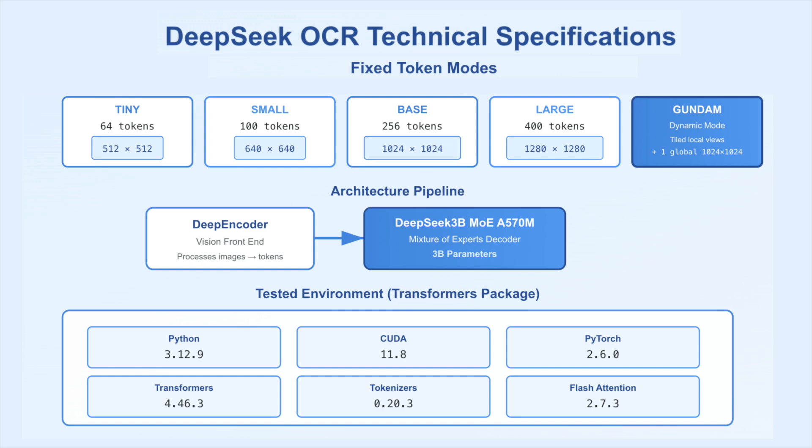The decoder is a 3B parameter model packaged for Transformers with tested versions: Python 3.12.9, CUDA 11.8, PyTorch 2.6.0, Transformers 4.46.3, Tokenizers 0.20.3, and Flash Attention 2.7.3.